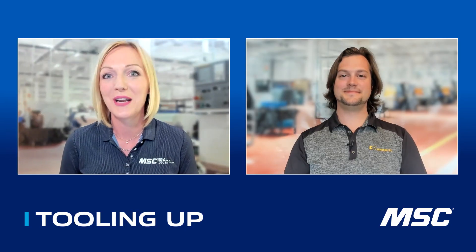I am so excited today. We're going to talk all about Poppin' Holes with Keith Hoover, the Regional Product Manager with KennaMetal. Keith, thank you so much for joining us today.